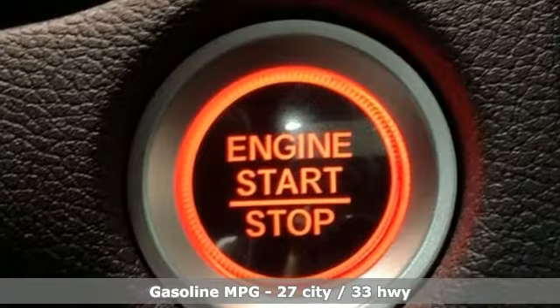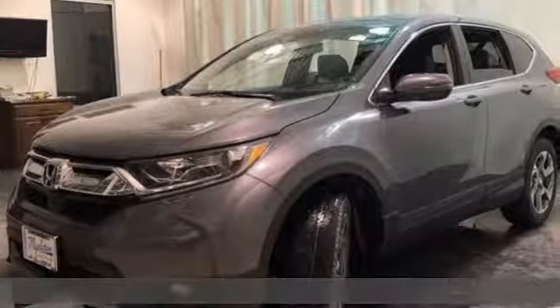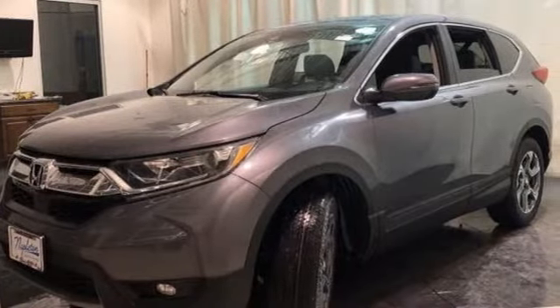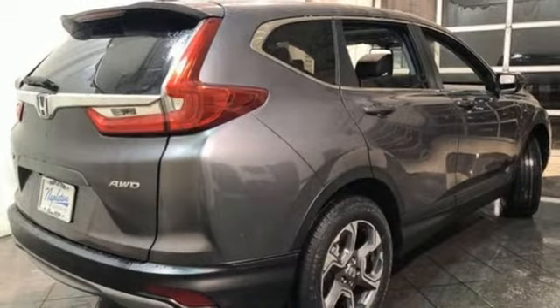A great vehicle is comprised of great features like these: streaming audio, doors and push-button start proximity key, front heated leather bucket seats, auto-dimming rearview mirror, and remote engine start.